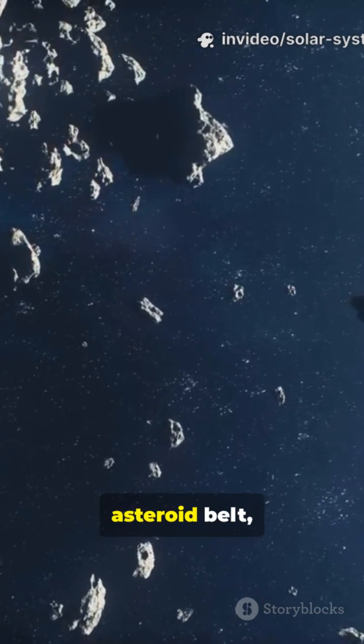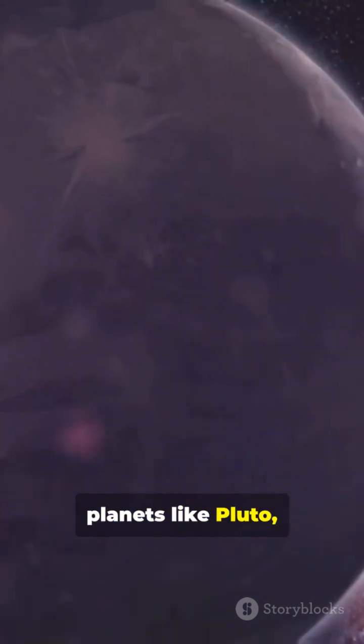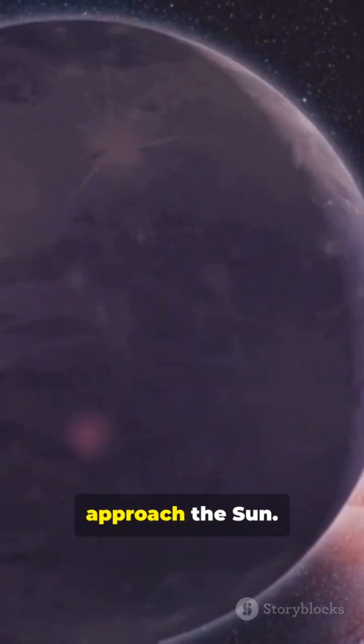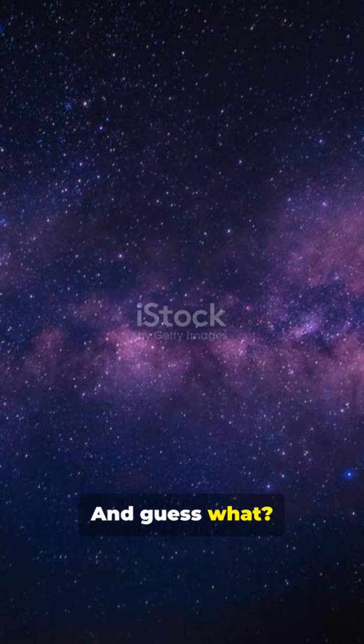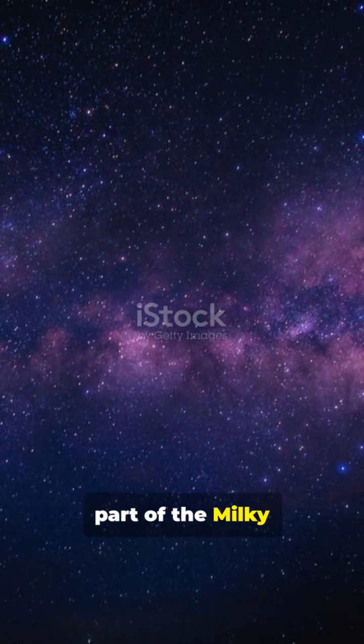Between Mars and Jupiter lies the asteroid belt, full of rocky objects. The solar system also includes dwarf planets like Pluto, and comets that glow as they approach the sun. And guess what? The entire solar system is moving through space as part of the Milky Way galaxy.